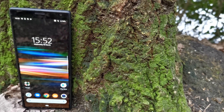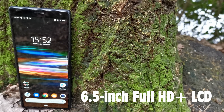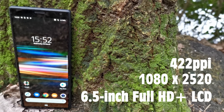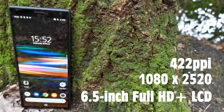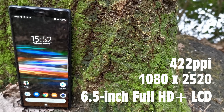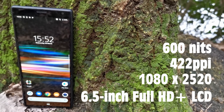The display itself is a 6.5-inch Full HD+ LCD panel with a 1080 by 2520 pixel resolution at 422 pixels per inch. Colours have on the whole been very bright and vivid, and contrast is significantly better than I'd ever expected of an LCD panel. Maximum brightness levels come in just shy of 600 nits, and use in direct sunlight has largely been okay.